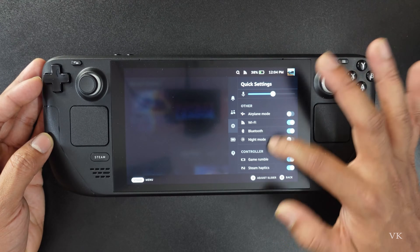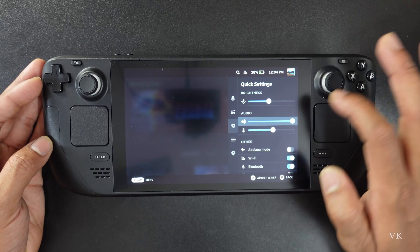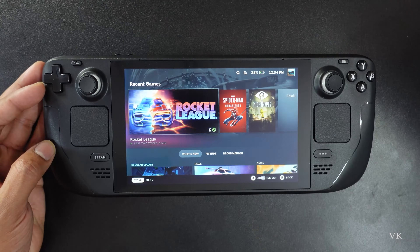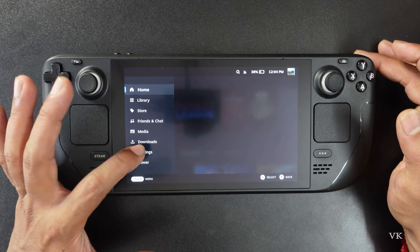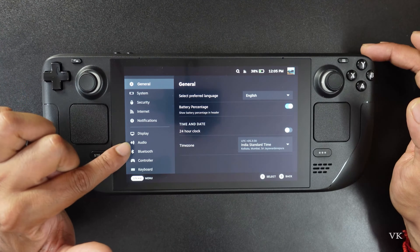Sound is already coming, but if you don't get it right, you can also check in Steam Settings. Go to Steam Settings, then go to Settings, and come to Audio.